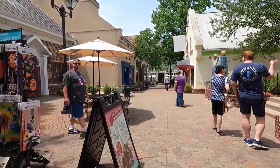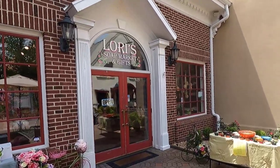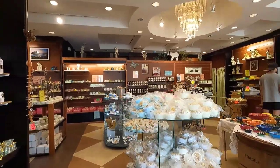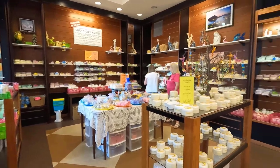Working our way back outside, just to the left of the entrance is Lori's Soap Market and Gifts. Just as it sounds, this shop features soaps that are handmade with natural products, including olive oil and goat's milk. Let's take a quick look inside.